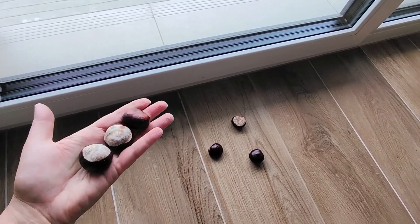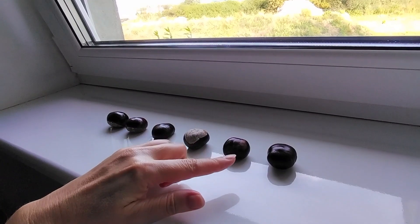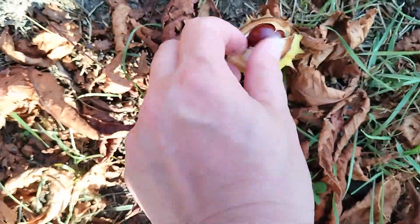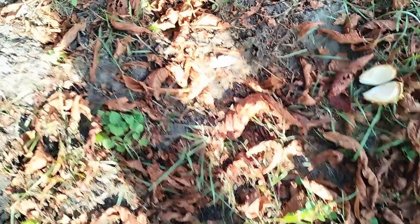My grandmother used to place chestnuts on the windowsill and by the door at the beginning of autumn. This way, she protected the house from a disgusting invasion. Whenever I see chestnuts, I bring them home. They have amazing properties that most people are unaware of.